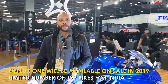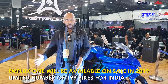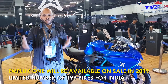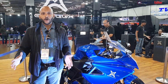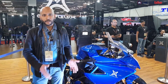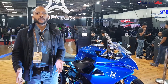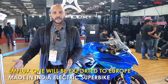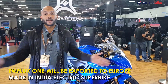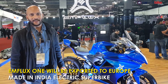Pre-orders will begin in a few months, with deliveries starting around March or April 2019. Before that, M-Flux Motors will invite prospective customers to ride and test the bike on a race track, and it can be booked through digital payments online. Only 199 units will be available for India, and M-Flux also intends to sell this bike abroad in markets across Europe. That's it — the M-Flux One, the first electric superbike of India.